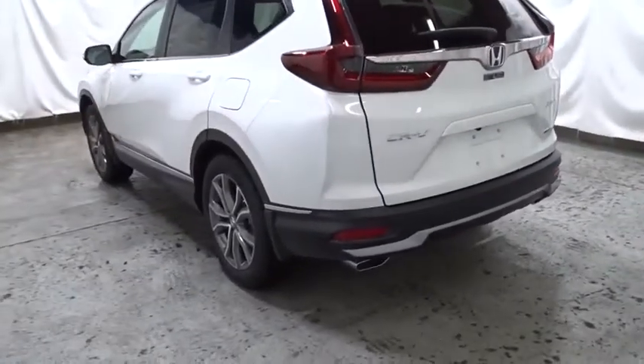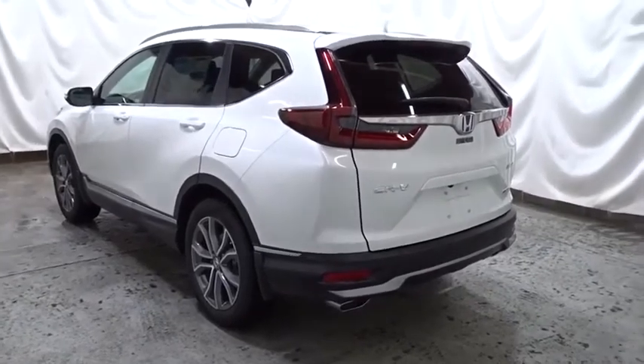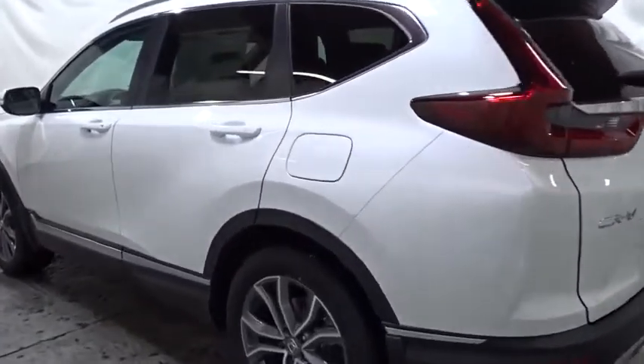Engine immobilizer, tinted glass, color door handles, leather shift knob, and low tire pressure warning.